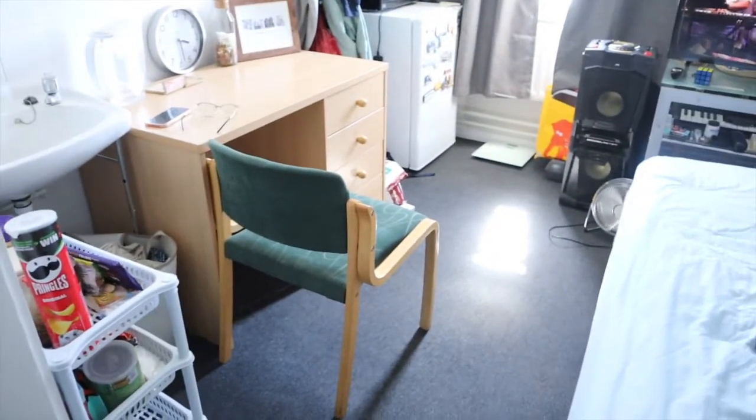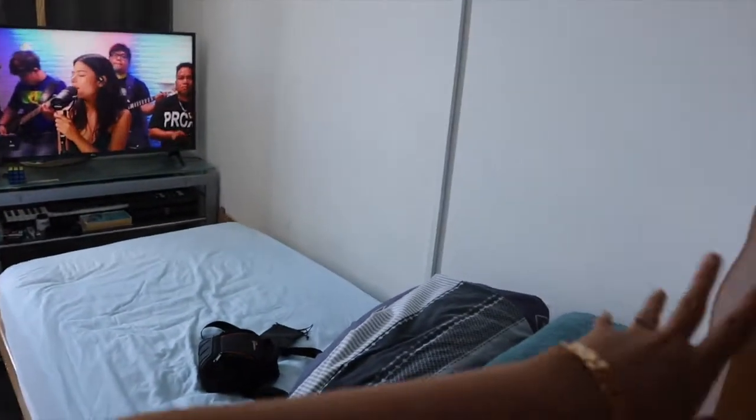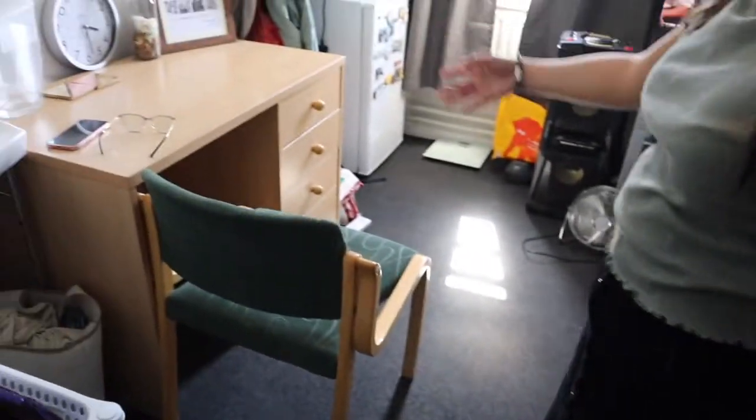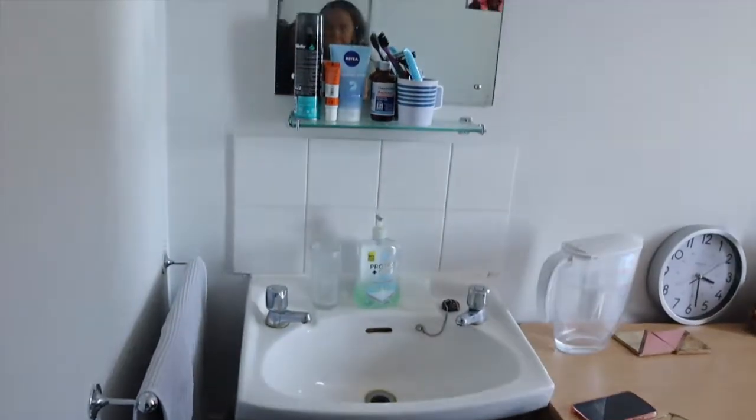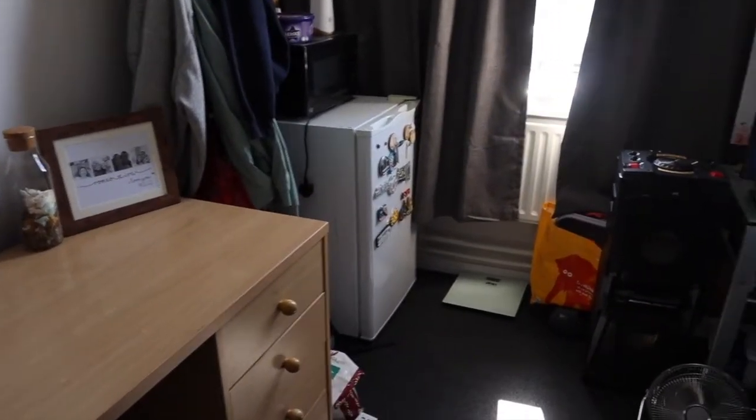Now I'll show you inside the room, how it looks like inside. As you can see, there's a single bed and there's a cabinet. There's a table, a chair, a sink, a mirror, and then a small fridge.